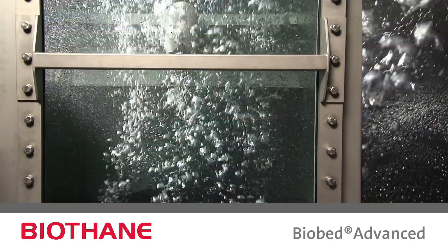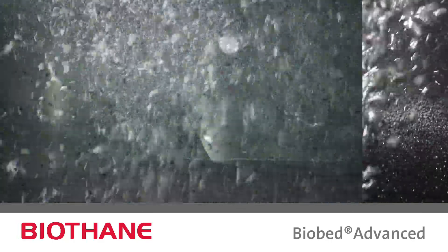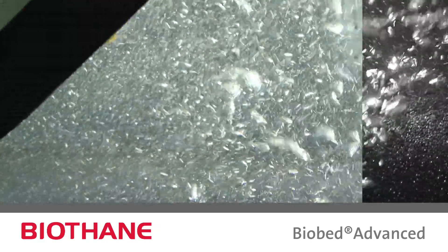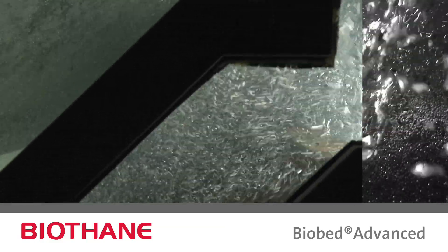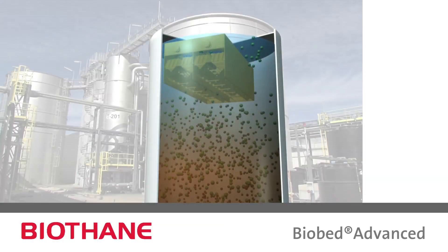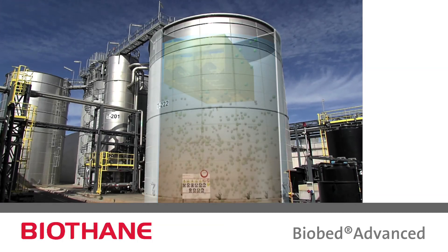In granular sludge systems, it's all about keeping the biomass in the reactor. The Advanced Settler achieves multi-level gas separation, but also provides a large settling area for good biomass retention. Higher liquid and gas velocities are applicable, which result in a more compact design.